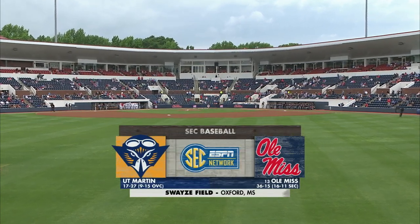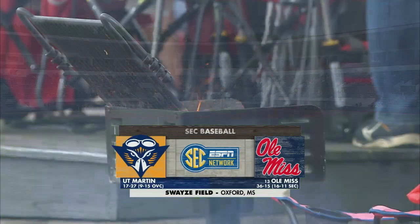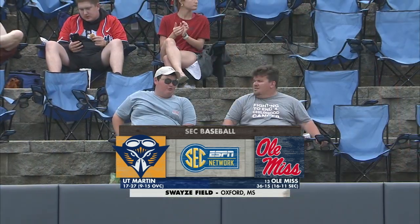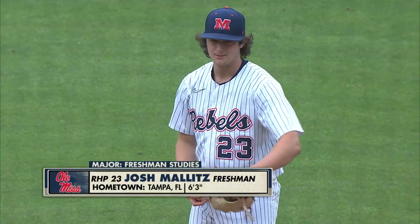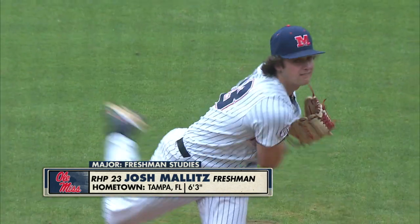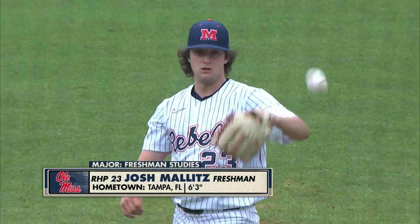It's the final home game of the regular season. It's tonight, number 13. Ole Miss hosts UT Martin at Swayze Field in Oxford. Josh Mallins, the freshman from Tampa, Florida, at times has looked good this year. At times has had his struggles. He wants to have a good night in the final home regular season game.